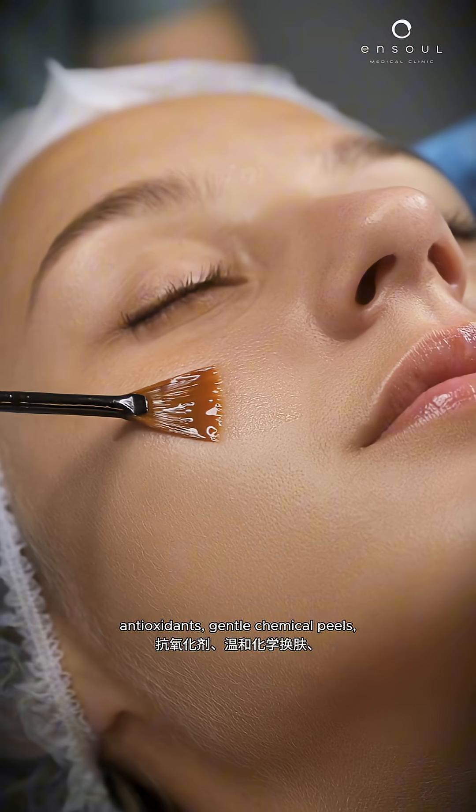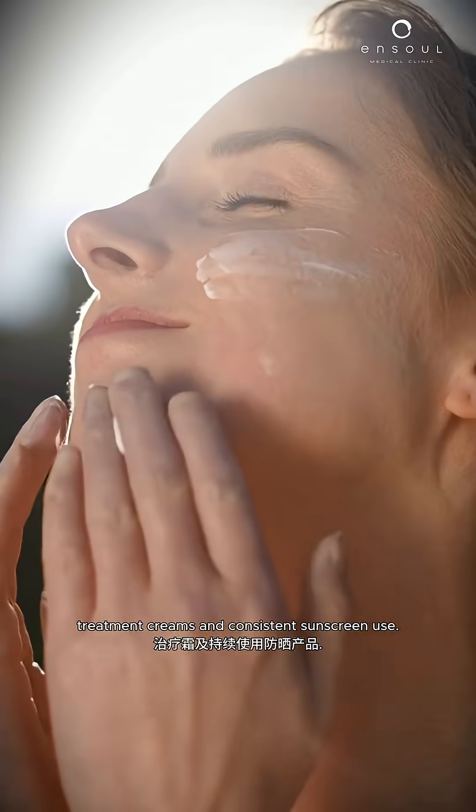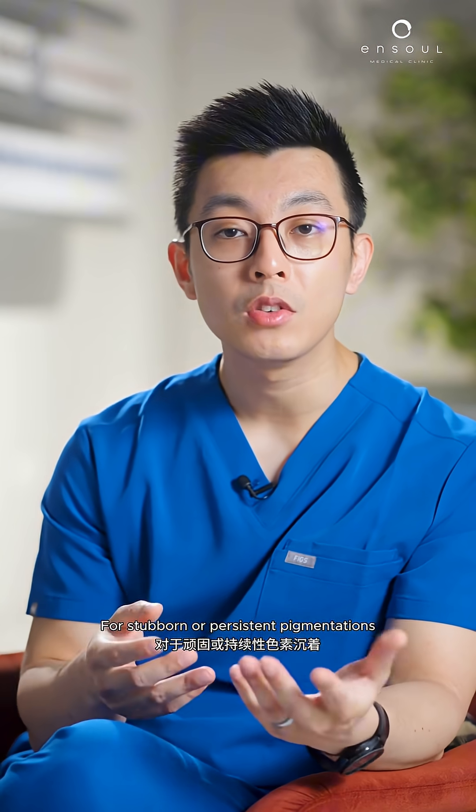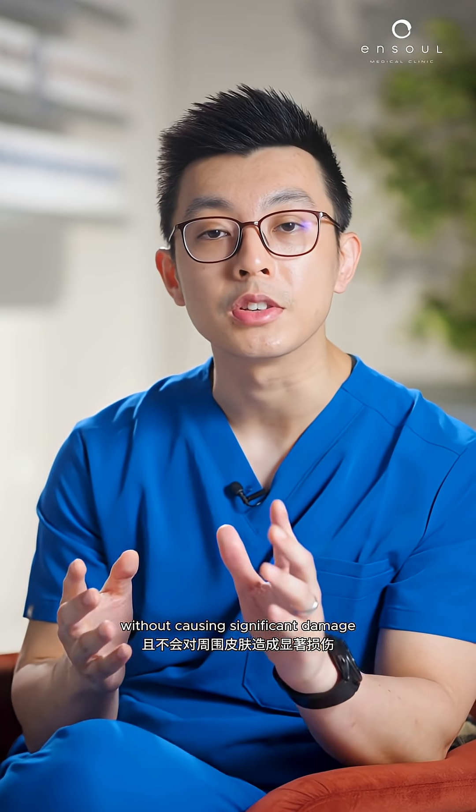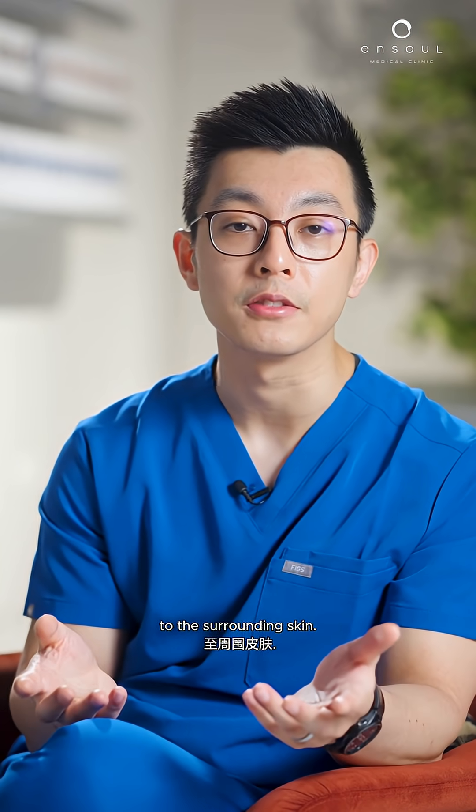Post-inflammatory hyperpigmentation can be managed with topical brightening agents, antioxidants, gentle chemical peels, treatment creams, and consistent sunscreen use. For stubborn or persistent pigmentation that does not respond to these measures, lasers or light-based treatments can be used to accelerate pigment clearance safely, targeting the pigment without causing significant damage to the surrounding skin.